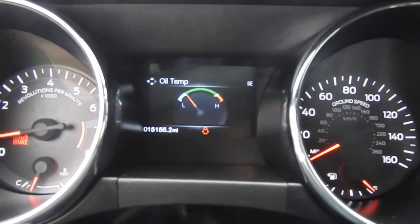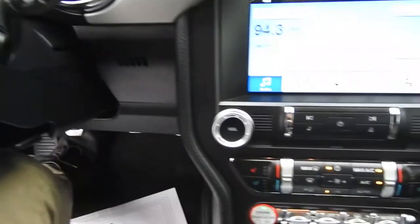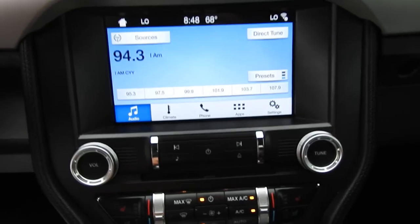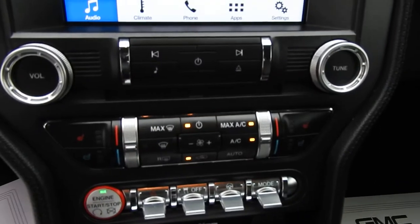You've got 15,156 miles on this Mustang. You've got your infotainment system here — your AM, FM, Sirius XM, your climate, your phone hookups, all that good stuff, as well as your backup camera right there. Some physical buttons for that system.